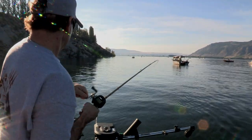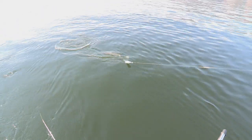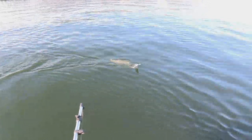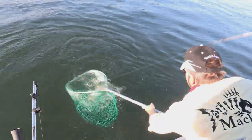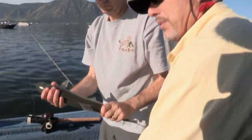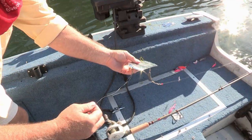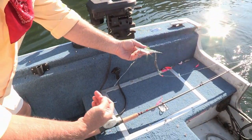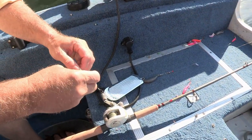Fish on! Ripped that right out of the downrigger clip — that was a hard hit! We caught that one on the white, and I'm going to change out the other rod to a white as well. That's been the one we've been doing the best on. We've got about an eight or nine inch leader to the squidder, and between your squidder and dodger it gives you a tremendous amount of movement out of the dodger itself, which is what really winds the fish up.